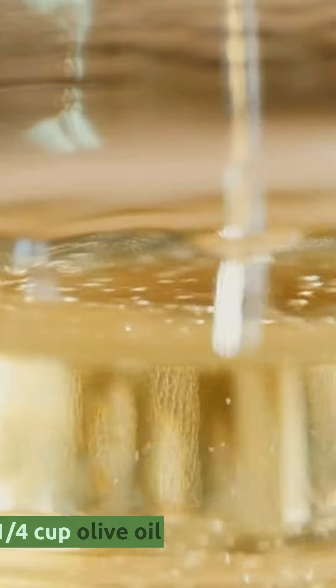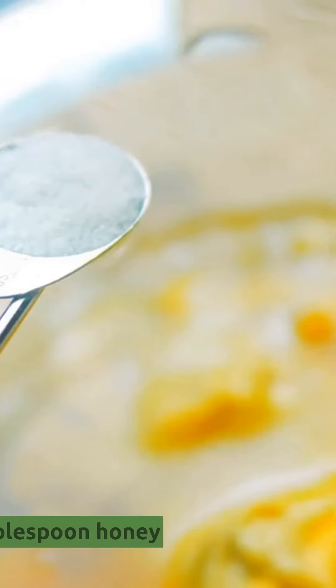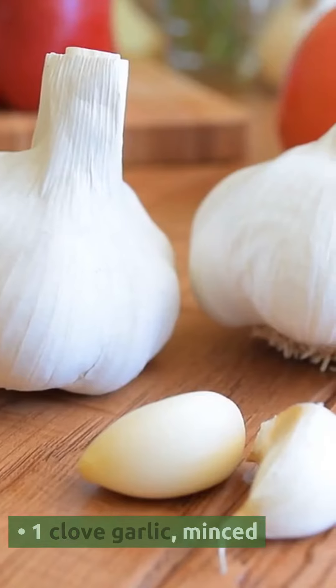One quarter cup olive oil, one quarter cup apple cider vinegar, one tablespoon honey, one tablespoon Dijon mustard, and one clove garlic minced.